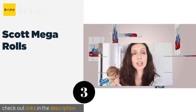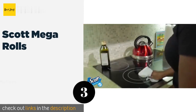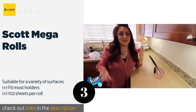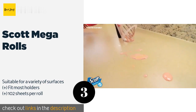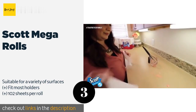The next product on our list is Scott Mega Rolls. Scott Mega Rolls offer the perfect balance between absorbency and strength. Multiple ridges act as tiny sponges to suck up liquids and keep them from falling apart during use. Plus, they can be torn off at the half point to reduce waste. This product is available on Amazon for nine dollars.